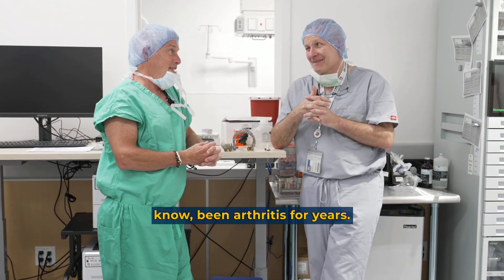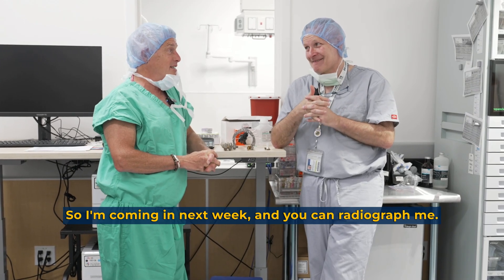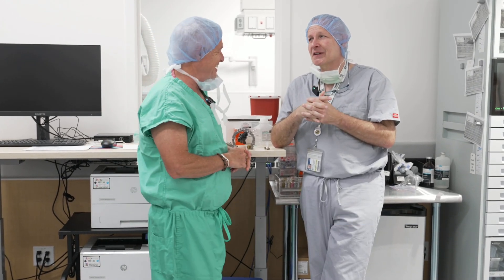My right hip has had arthritis for years, so I'm coming in next week — you can radiograph me. We can't wait!